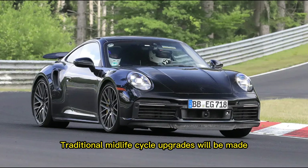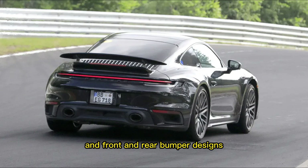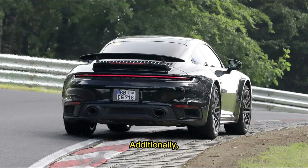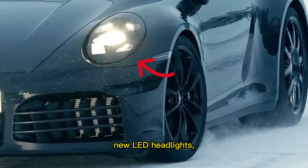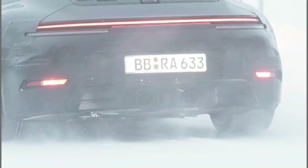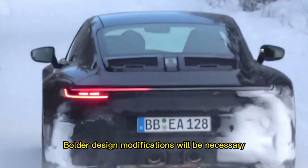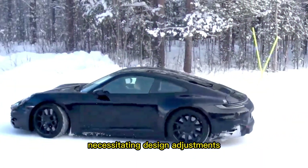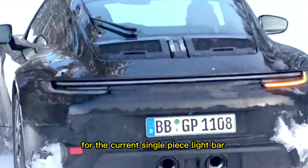Traditional mid-life cycle upgrades will be made, and front and rear bumper designs will change to fit the hybrid system's cooling needs. Additionally, new LED headlights and tail lights will make their debut. Bolder design modifications will be necessary around the engine cover, once again to help cooling, necessitating design adjustments for the current single-piece light bar.